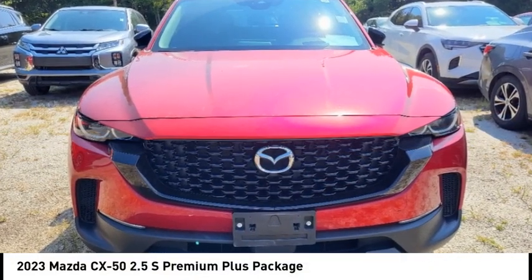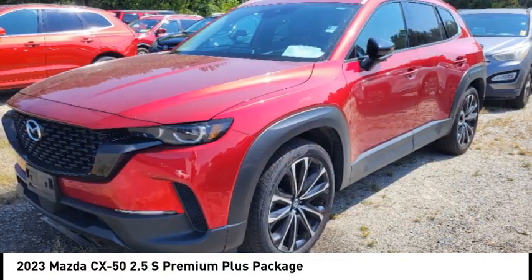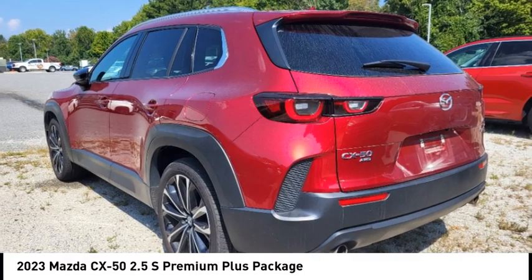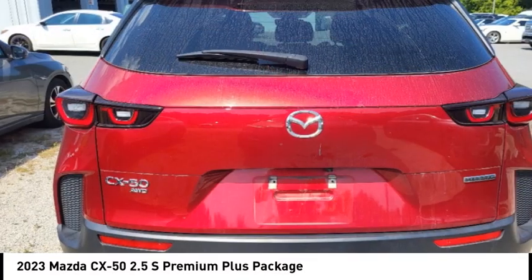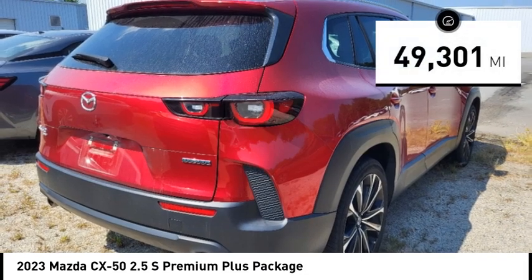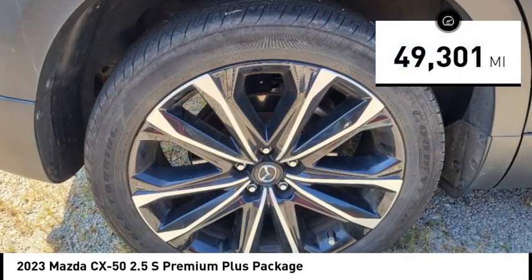Looking for the right vehicle? Today could be your lucky day. This vehicle is equipped with great options and it could be yours. Contact the dealer today, request more information and set up a test drive right away. This vehicle has less than 50,000 miles.